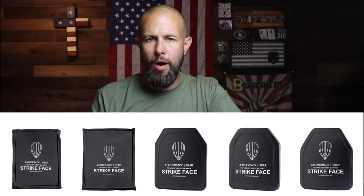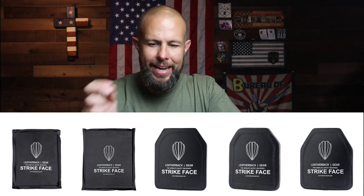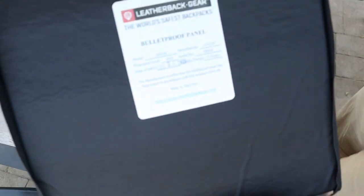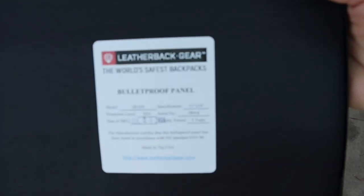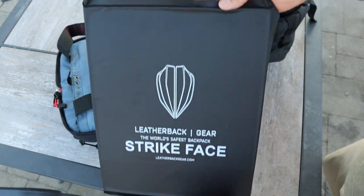Leatherback Gear sells Level 3A and Level 4 armor and you have different choices. You can buy the bag without armor for $199, which is about average for a high-quality backpack — especially one that splits in half. With armor it starts at $399 for two panels, since you want both front and rear protection. The bag itself is 3.8 pounds without armor; the armor adds between one to five pounds depending on which level you choose. Level 4 plates have great stopping power but are very heavy.